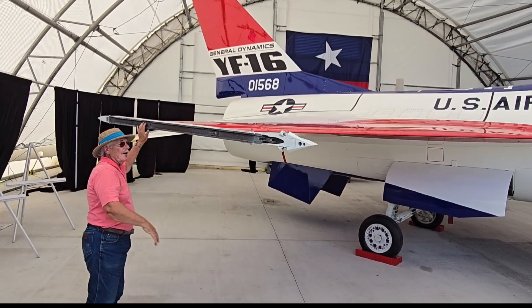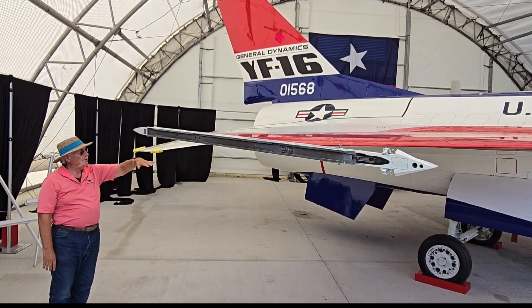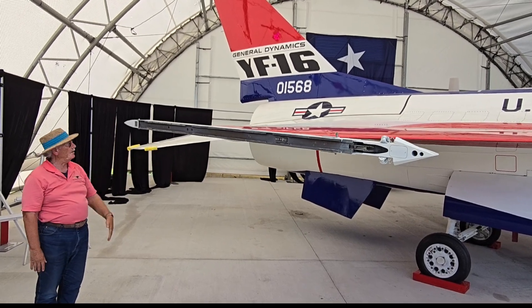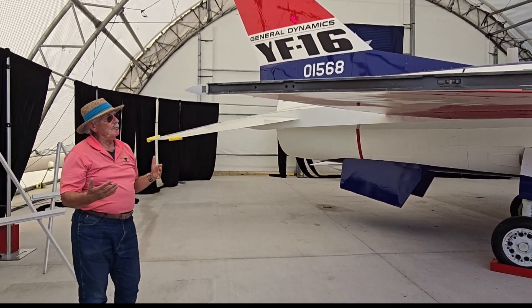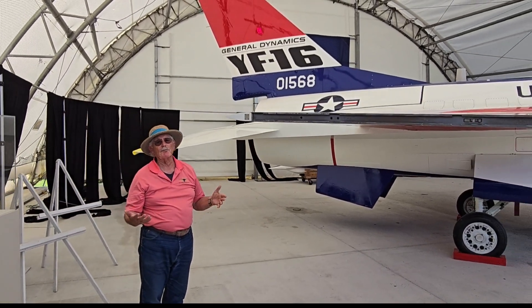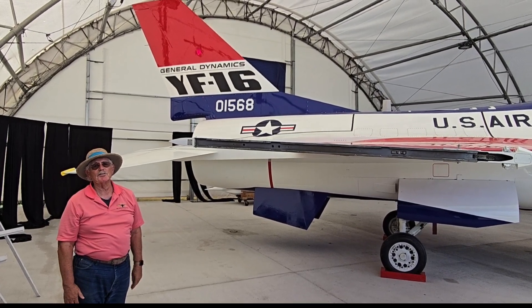This one's got the rails for Sidewinders and for Sparrows. We don't have any wing stations on this airplane and we probably will never put any wing stations on. The airplane took approximately 10,000 hours of volunteer work here at the Fort Worth Aviation Museum and at Cowtown AeroCrafters in Justin, Texas.